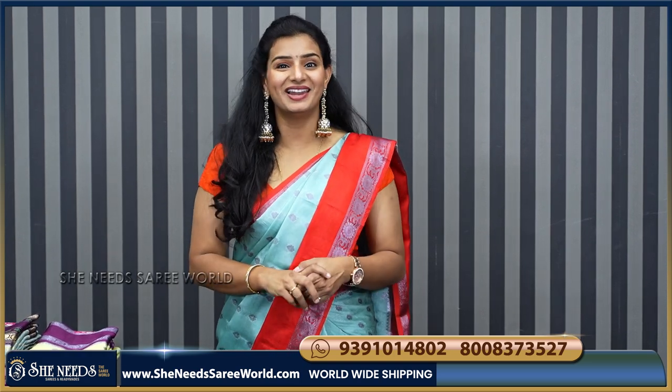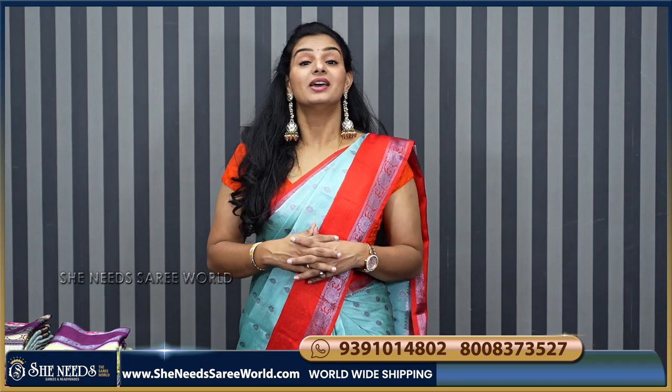Hi, welcome to She Needs the Sari World. You are very welcome. We are talking about She Needs Branches.